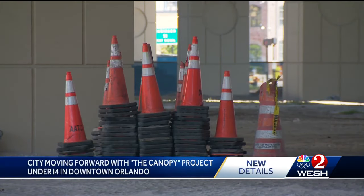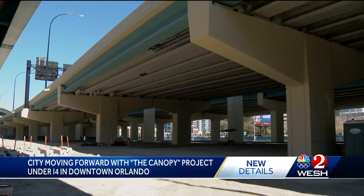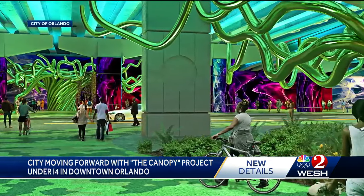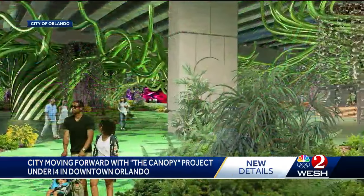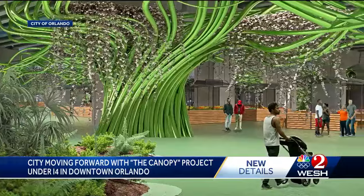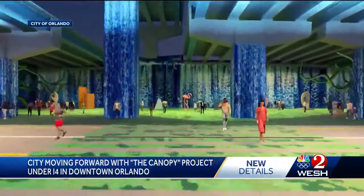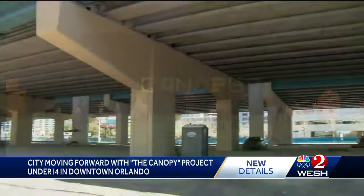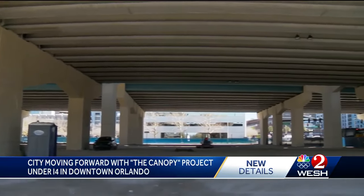Orlando has big plans for a 10-acre plot of land downtown — plans to turn it into a place with beautiful colors and music to fill our senses. Artwork that looks like something out of Game of Thrones and a light show reminiscent of Alice in Wonderland. So where is this?